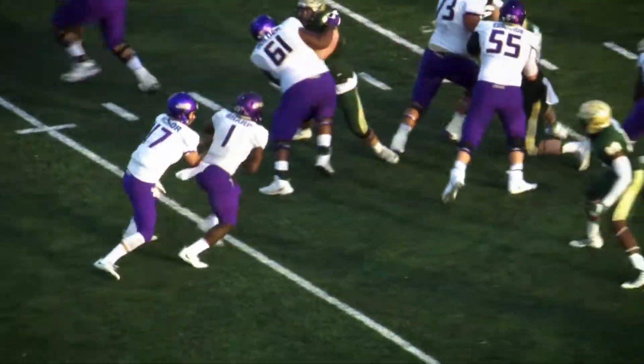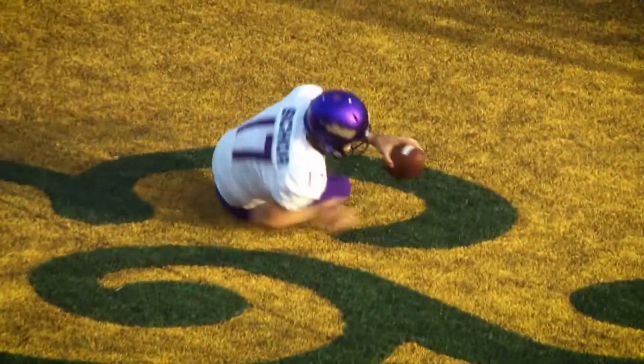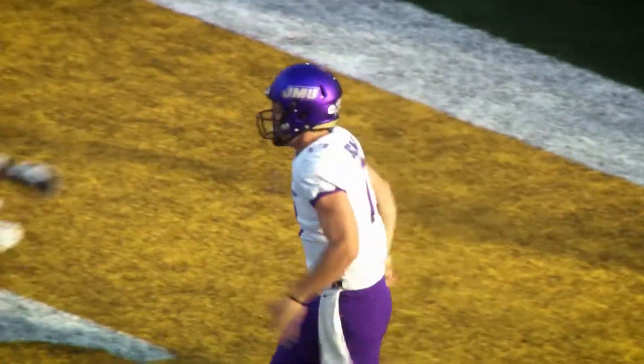Shore going to keep it himself around the right side. Brian Shore inside the five, lunges across the goal line — touchdown, JMU.